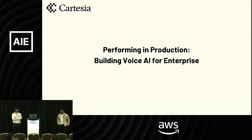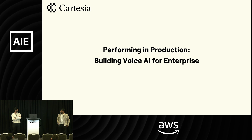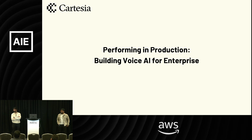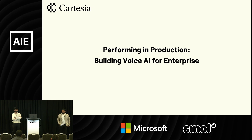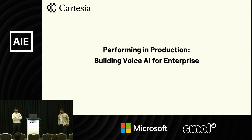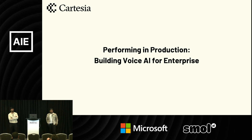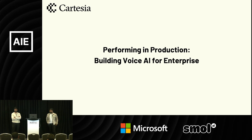I'll give you a little bit of a spiel about what we do, which is that we build real-time multimodal intelligence that runs on any device. The topic of this conversation will be focused on how we build voice AI for enterprise. Voice AI is definitely up and coming, and having interactive models is really critical for getting a great experience from your agents.